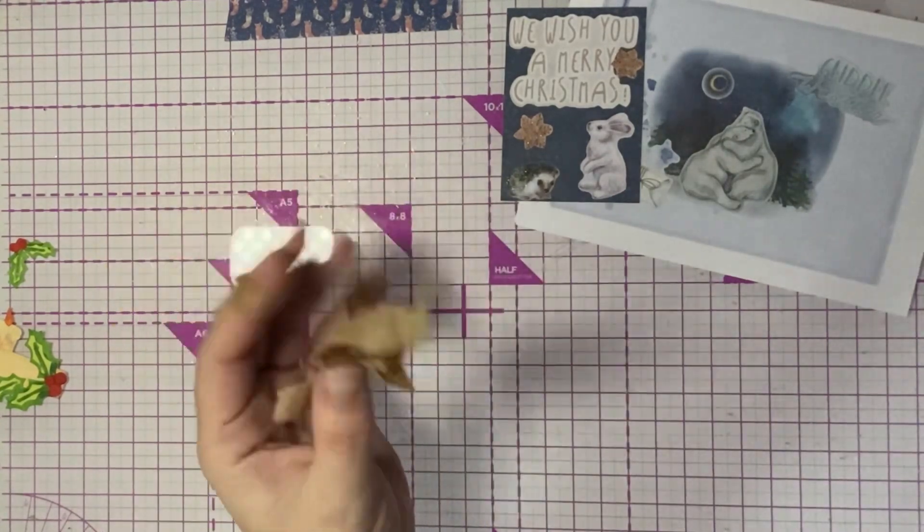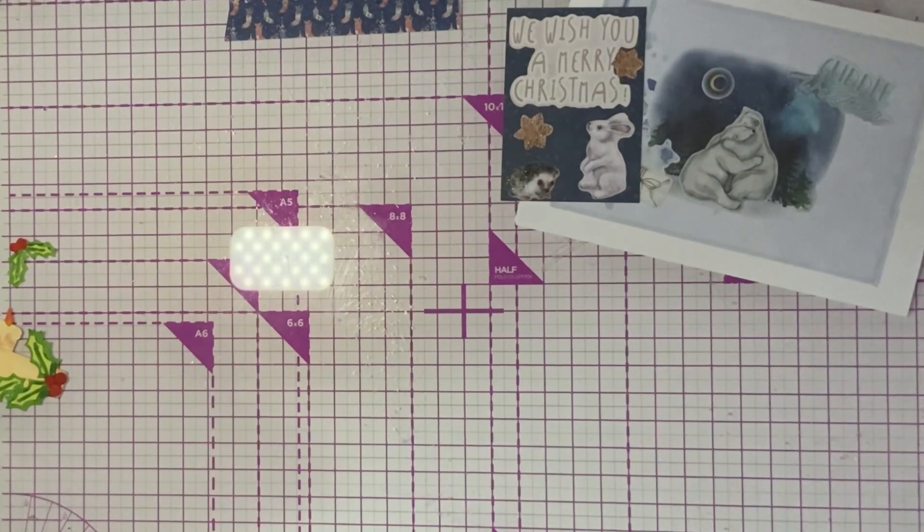I'm getting into a bit of a sticky situation here. I should have just got the scissors out, shouldn't I? Oh well, too late now — in it for the long haul! That's the postage, I think. Right, yay, I did it! Why isn't it opening? Yay, I did it!